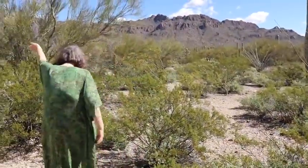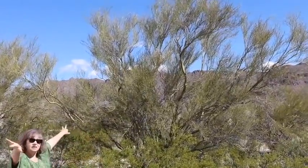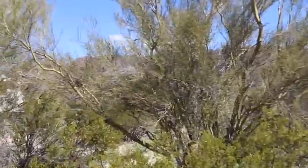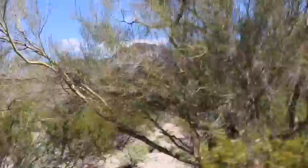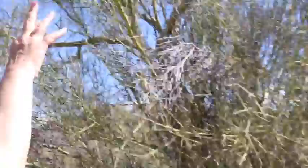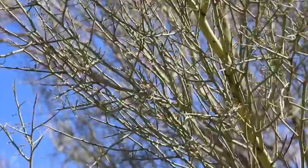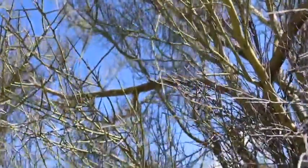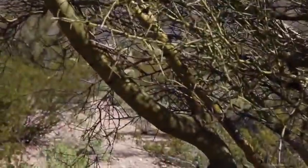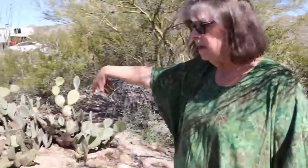Over here is the Palo Verde tree with the little stick leaves. Palo Verde means green stick. I've got to get close on that to show the leaves, which are really more like tiny needles — little sticks. No thorns. But see how green the trunk is? That's the photosynthesis. And more prickly pears right beside our picnic table.